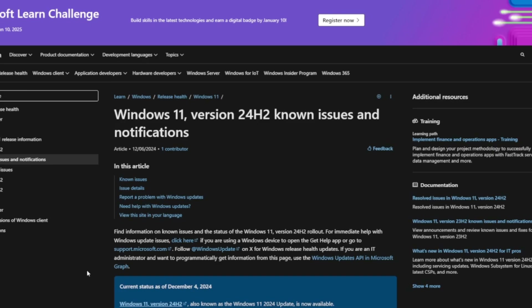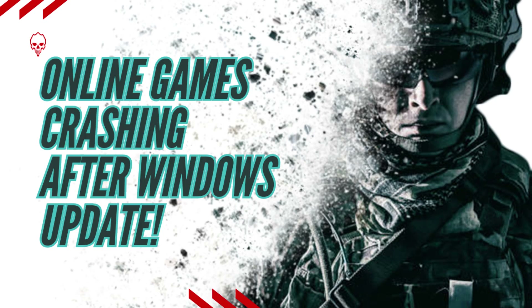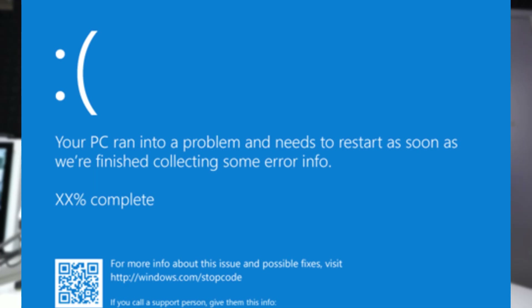Hello everyone and welcome back. Today we're going to be talking about another issue that the Windows 11 24H2 update has been causing on the Windows operating system. If you've seen our recent video talking about some of the crashes or the blue screen of death — they call it BSOD — that was occurring because of the Windows 24H2 update during gaming.